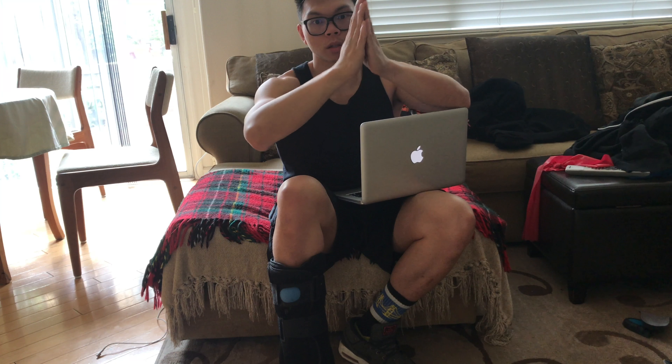I continue to do my PT exercises — moving my foot inwards, outwards, up, and down — about three times a day. They feel a lot easier now. When I take the boot off and relax my foot, it's much more comfortable to move around. When I flex my foot up, it can now relax at 90 degrees, which means my Achilles is a lot stronger and it doesn't feel like it's going to tear away.